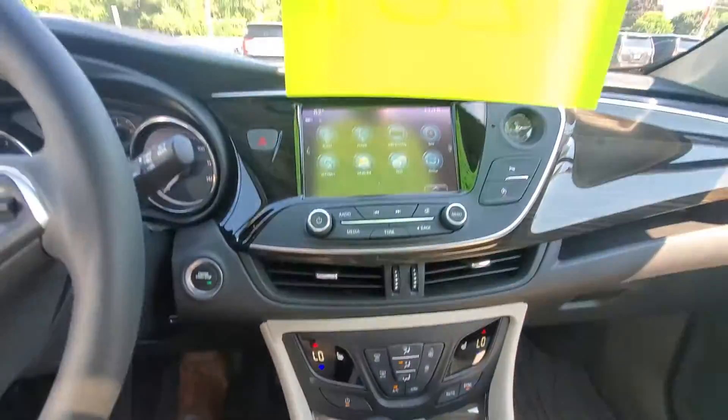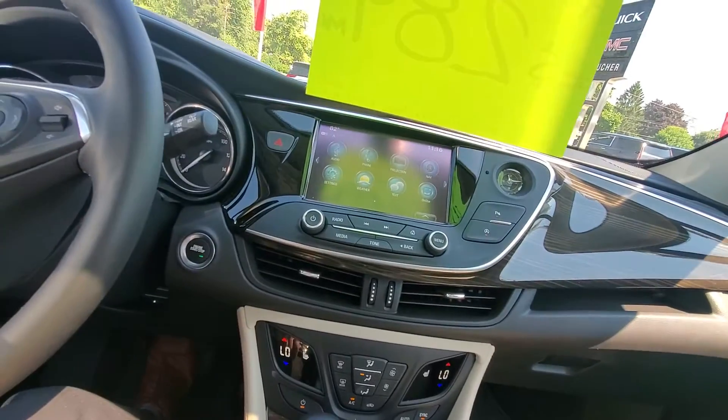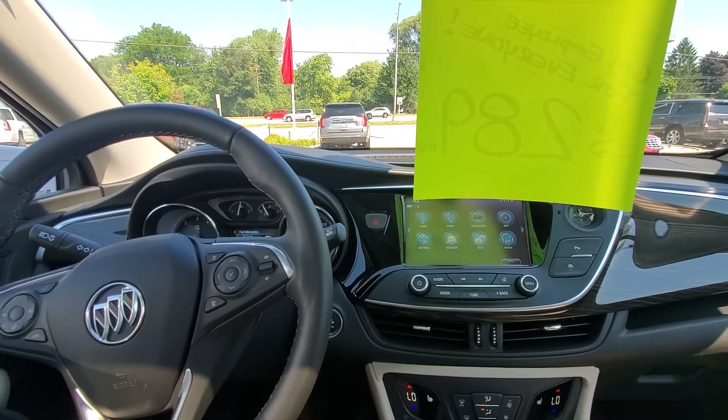We do have some other safety features like parking sensors, heated seats on the vehicle, and much, much more.